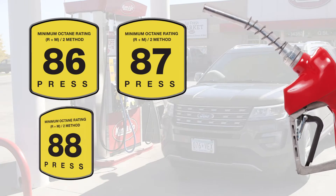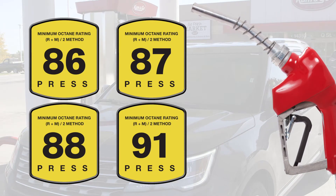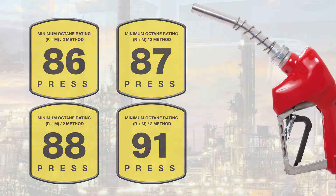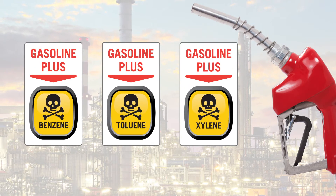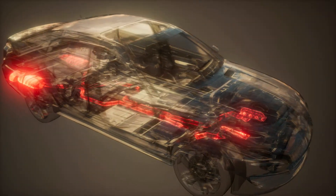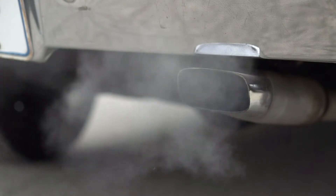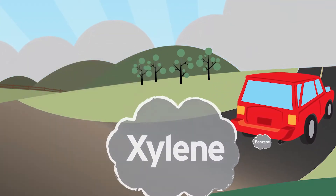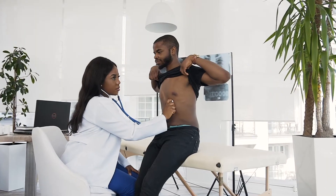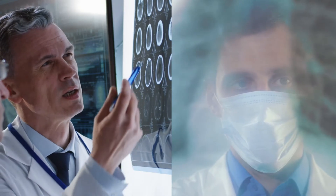Now let's circle back to those octane numbers for a moment. There are a couple of ways to increase octane in fuel. One way is to add a cocktail of toxic components to gasoline. Unfortunately, these chemicals don't burn completely in the engine, so what's left due to poor combustion leaves the tailpipe and enters the air in the form of tiny, harmful particles that can lead to heart disease, respiratory problems, and brain and lung cancer.